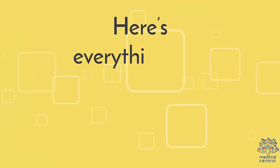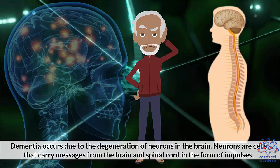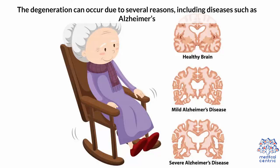Here's everything you need to know about dementia. Dementia Causes: Dementia occurs due to the degeneration of neurons in the brain. Neurons are cells that carry messages from the brain and spinal cord in the form of impulses. The degeneration can occur due to several reasons, including diseases such as Alzheimer's.